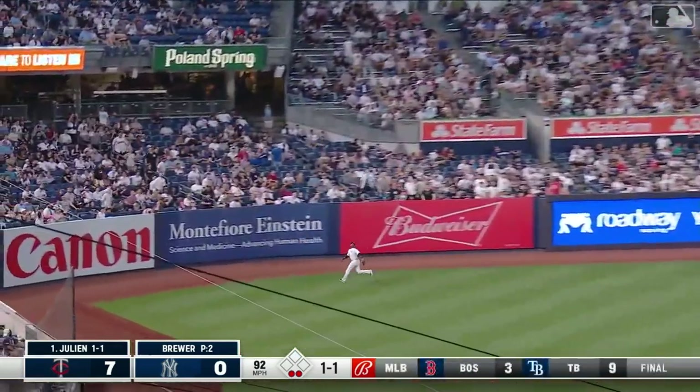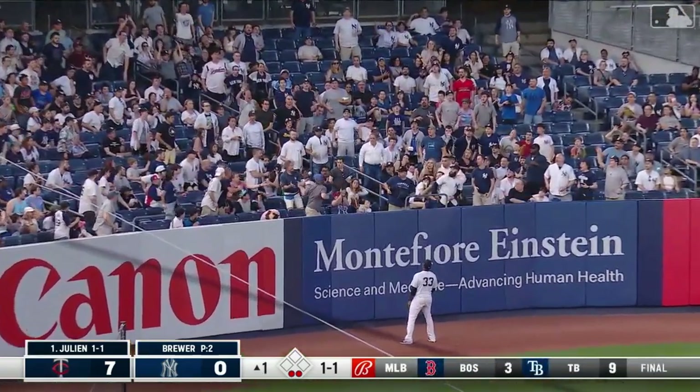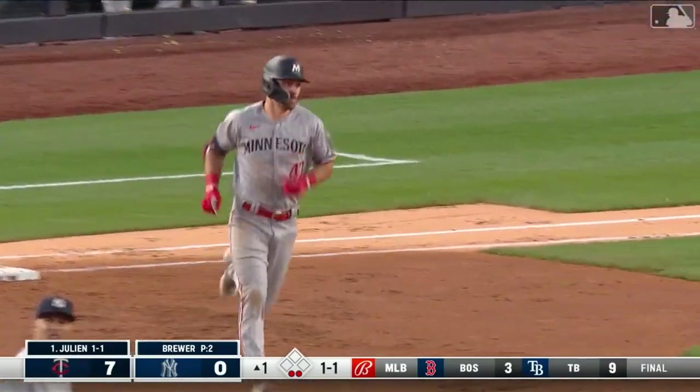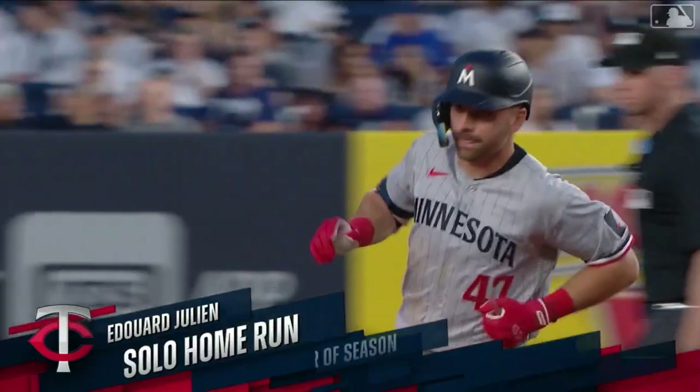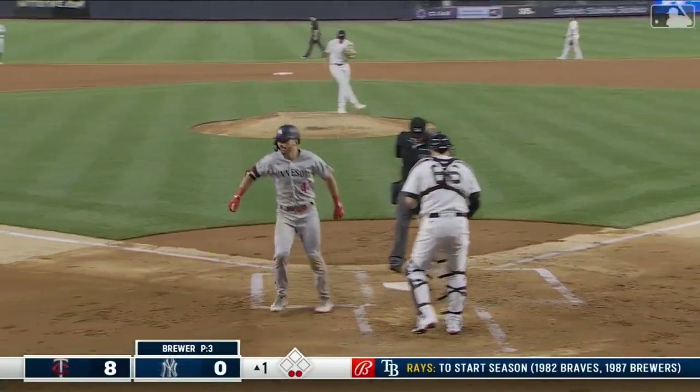It's deep to the left field corner, chased by Cordero in the corner — that ball's gone! Julianne to the opposite field, and it is eight to nothing. What a start for the Minnesota Twins. It's a great piece of hitting by Eddie Julianne.